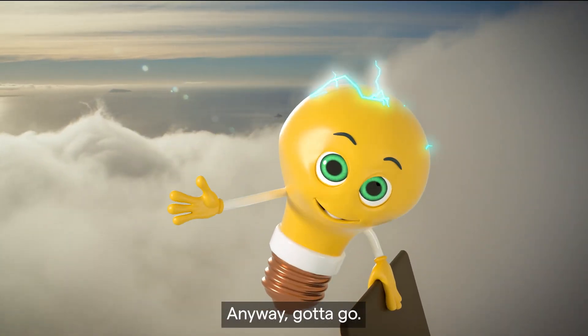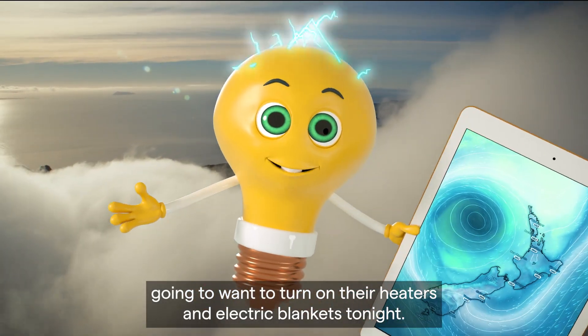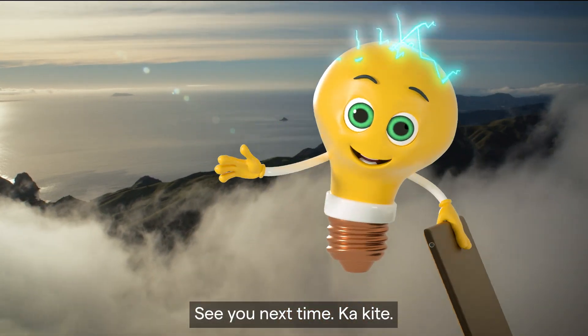Anyway, gotta go — there's a cold front moving in and everyone's going to want to turn on their heaters and electric blankets tonight. So I'm off to talk to our control room so they can gear up to keep you warm. See you next time. Ka kite!